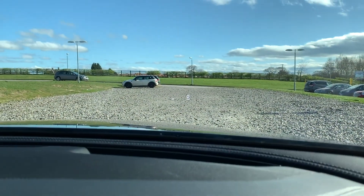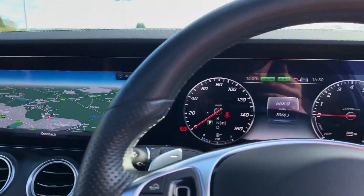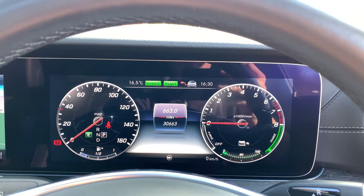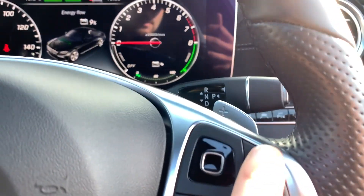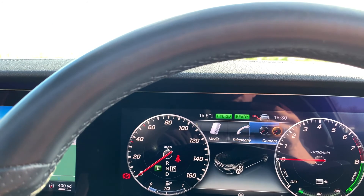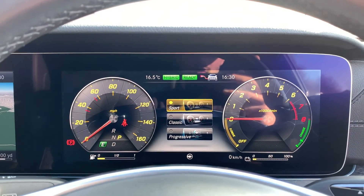The heads-up display can be lowered and raised using the 'i' button. There are different settings accessible through the screen in front of you via the multifunction steering wheel. The touchpad on the right controls that screen — you can scroll across to radio, media, telephone, content, heads-up display, and under design you can change the instrument cluster layout.